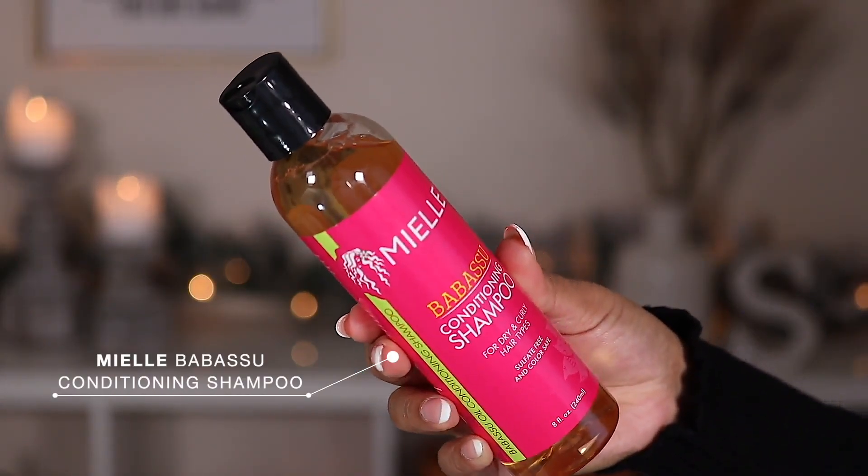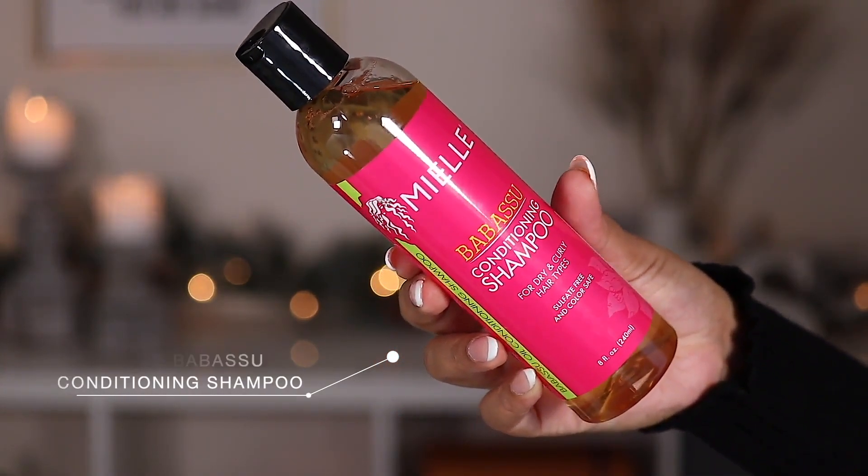Let's move into some shampoo and wash day things I enjoy. The first shampoo is from Miel — it's called the Babassu Conditioning Shampoo, for dry and curly hair types. It's sulfate free and color safe, which is important because my hair is colored — I have red hair — so I need things that won't strip the color. I like how it feels and it does not strip my hair of its natural oils. My hair doesn't feel squeaky clean, because that's when your hair starts feeling crunchy and if you have colored hair it starts breaking off.